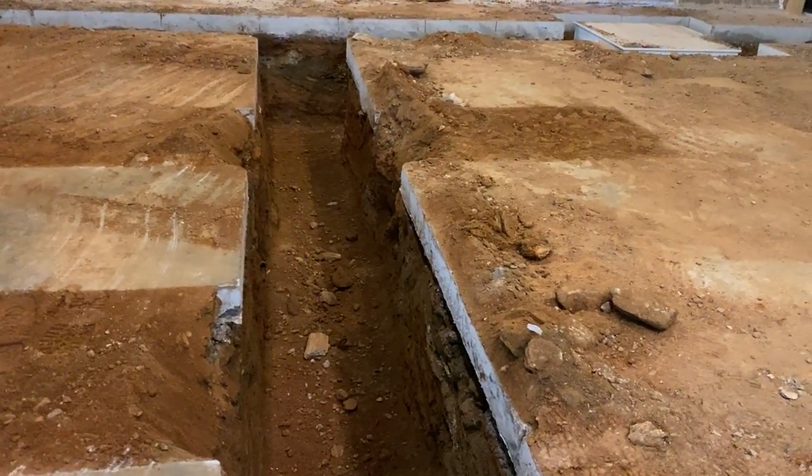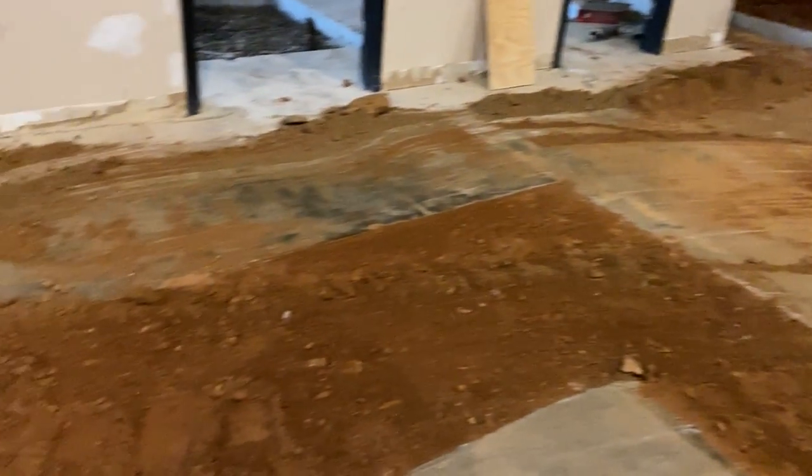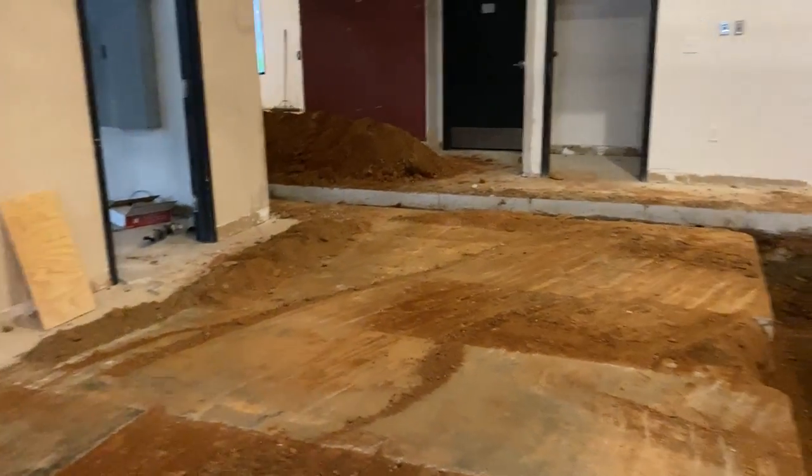I'm 5'1". This is probably five feet in depth. And then here we are slowly backfilling those areas.